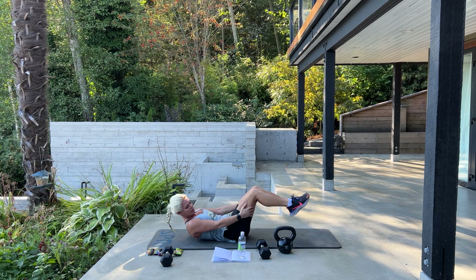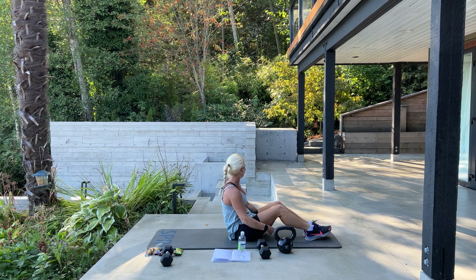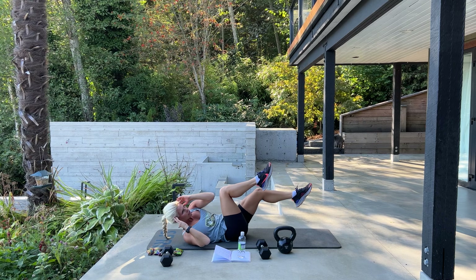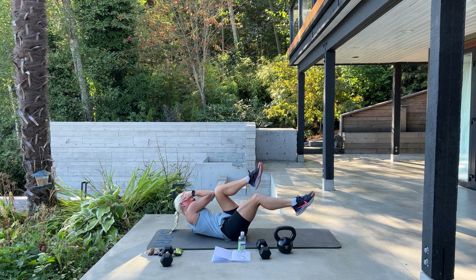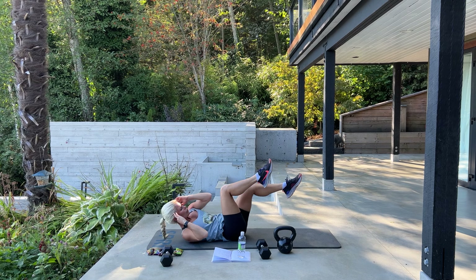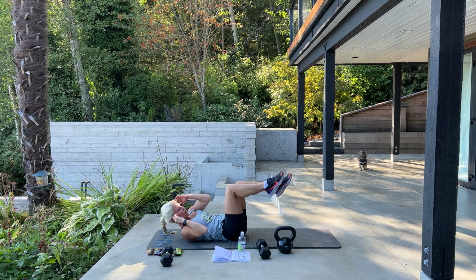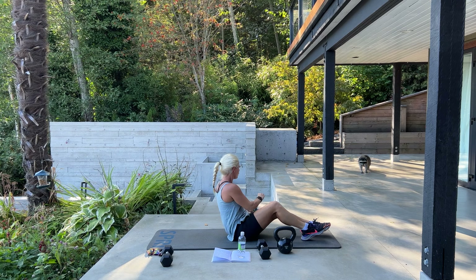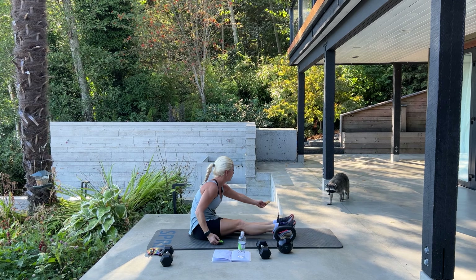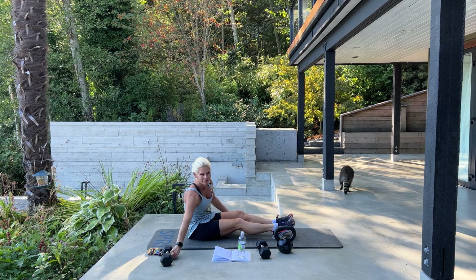Next we're going into 10 burpees with a spider plank. Burpee — bring it down, knee to elbow, knee to elbow, jump up, and down. Come on — halfway. 5 more please: 5, 4, 3 — so much wildlife in British Columbia — 2, 1 more. Good.